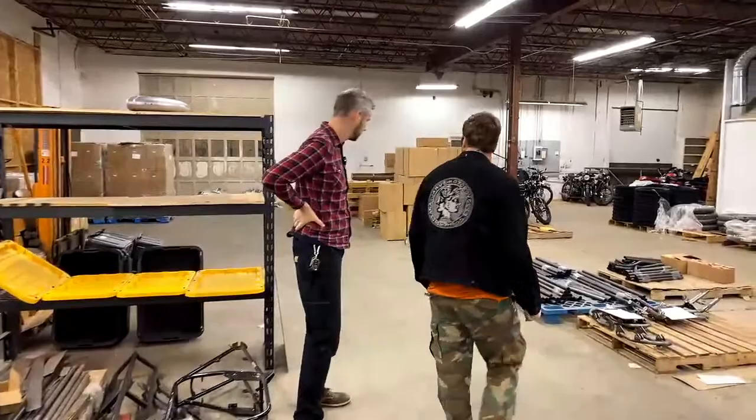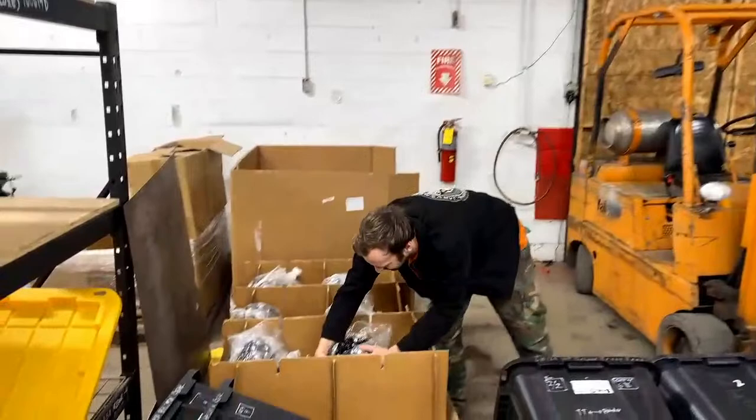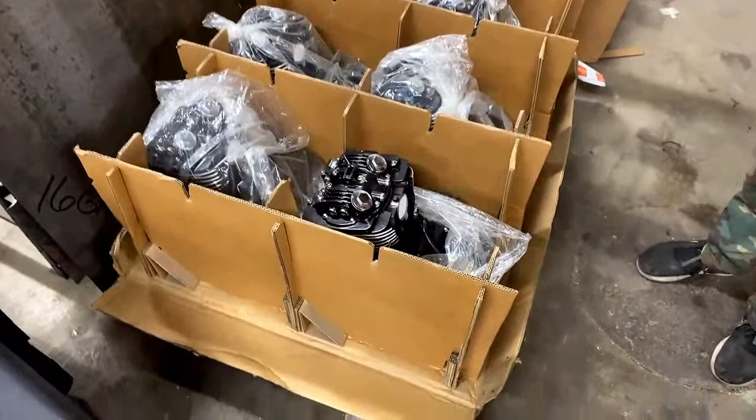Let's walk back and look at where the 450 engines are. If you order a bike sometime in the next couple of months, one of these engines goes in your bike. Those are 450 engines all over here.